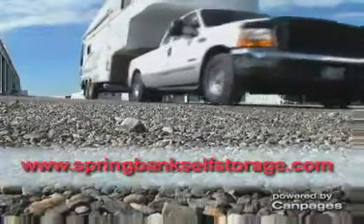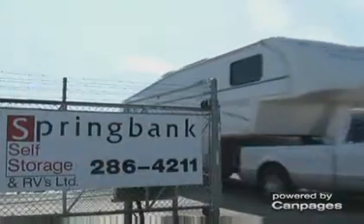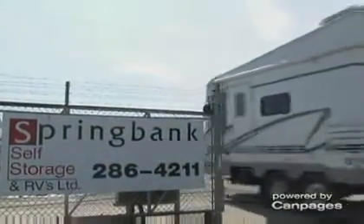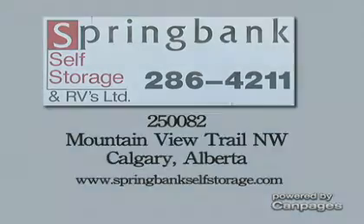Clients put their own lock on their locker unit and keep the key. We are committed to offering you convenience, quality and the highest level of customer service for all your storage needs. Call us today at 403-286-4211.